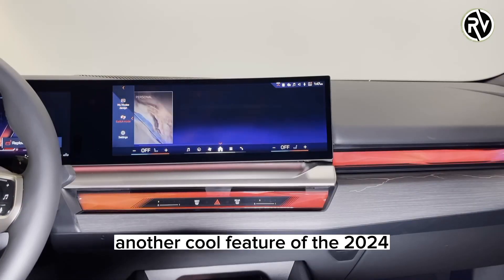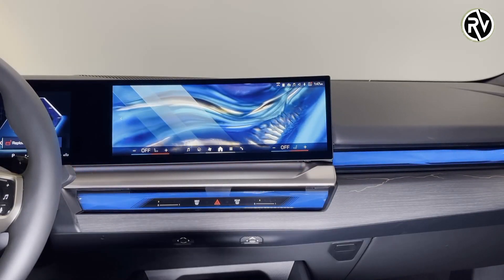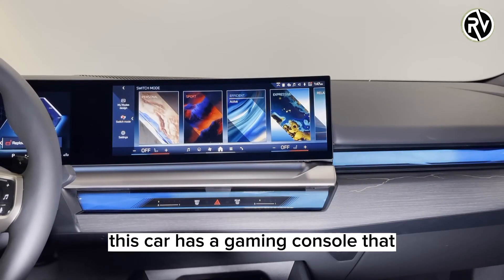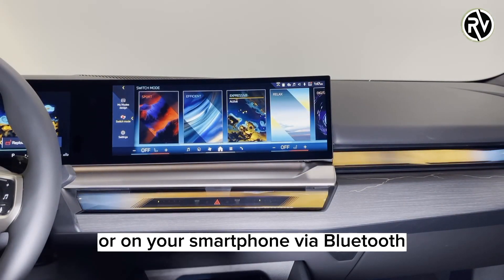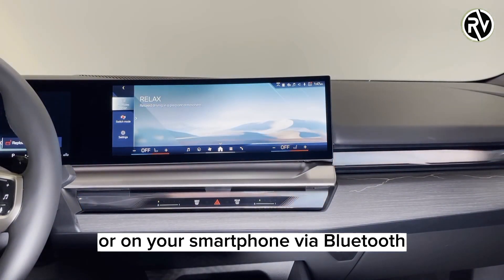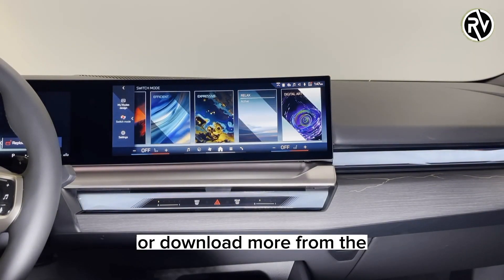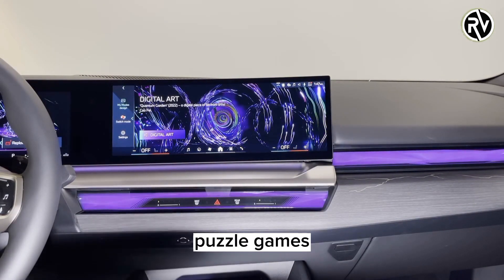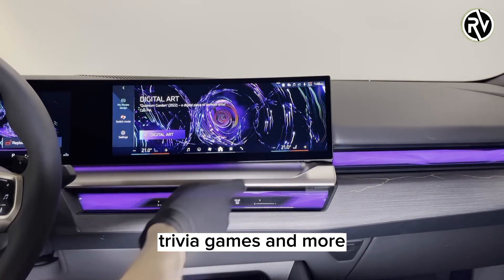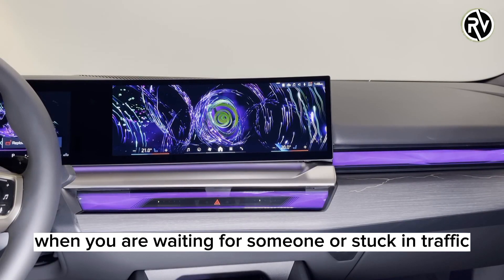Another cool feature of the 2024 BMW 5 Series is the built-in gaming console. This car has a gaming console that allows you to play games on the infotainment screen or on your smartphone via Bluetooth. You can choose from various games that are preloaded on the car or download more from the BMW App Store. Some of the games include racing games, puzzle games, trivia games, and more. This feature is perfect for killing time when you are waiting for someone or stuck in traffic.